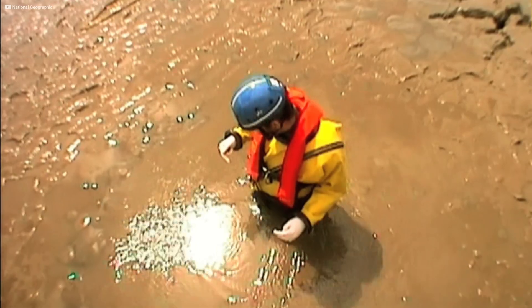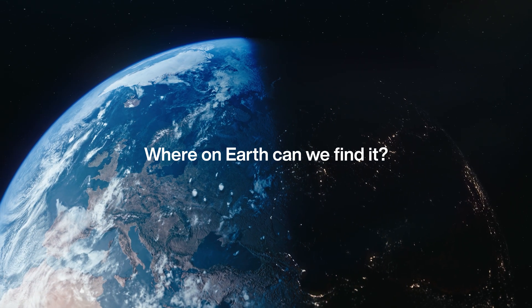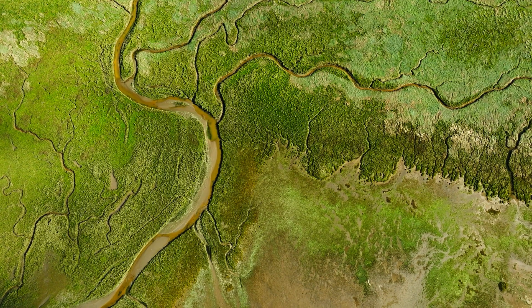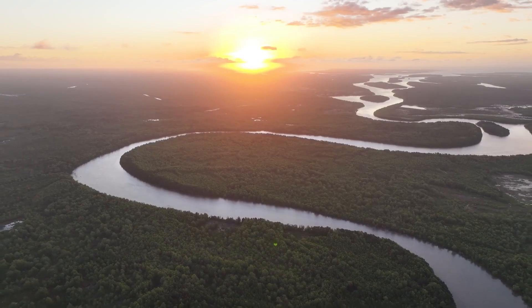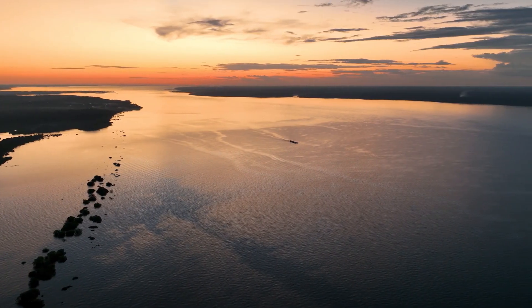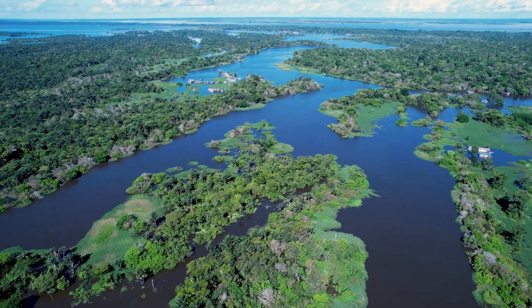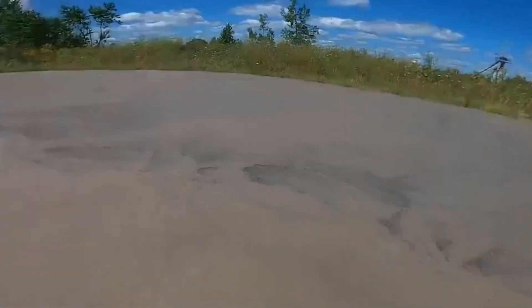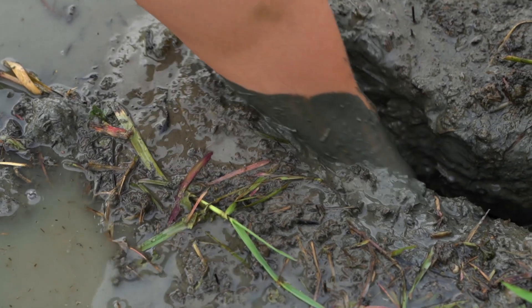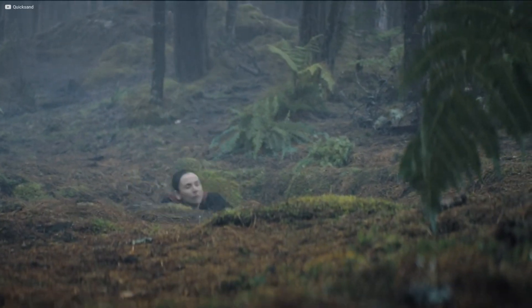But that still leaves a question: where on Earth do we actually find quicksand in practice? This is the Amazon Riverbank, where the ground never stays the same for long. The river carries more water and sediment than any other on Earth, constantly reshaping its edges. In the rainy season, whole sections of soil loosen until they hover in that fragile balance we call quicksand. To travellers it looks like ordinary mud, but locals know the warning signs — step wrong, and the ground pulls you in.